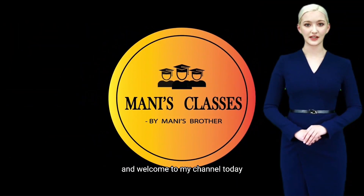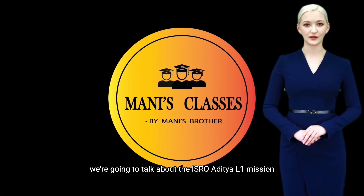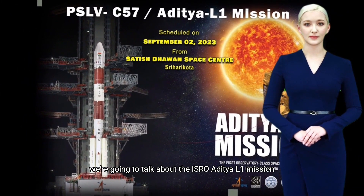Hi everyone and welcome to my channel. Today we're going to talk about the ISRO Aditya L1 mission.